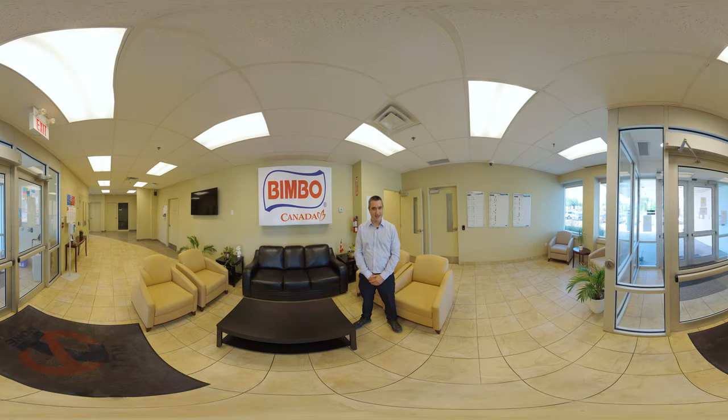Hi and welcome to Bimbo Canada. I'm Juan Ignacio and I'm the plant manager. I'm very excited to take you on a tour today. Later on we will be meeting one of our millwrights and we will be learning what a day-to-day looks like on their activities and how they help us to keep the lines running. Please join us!